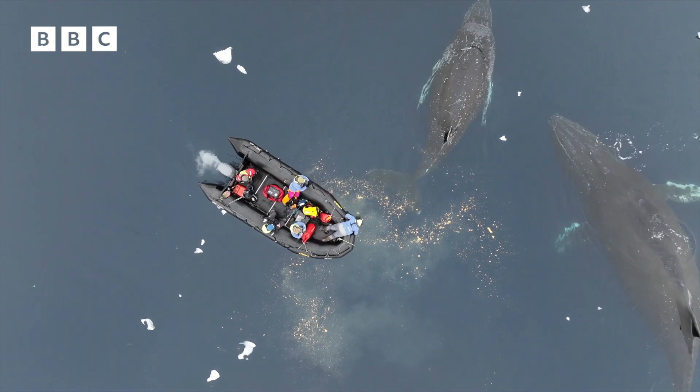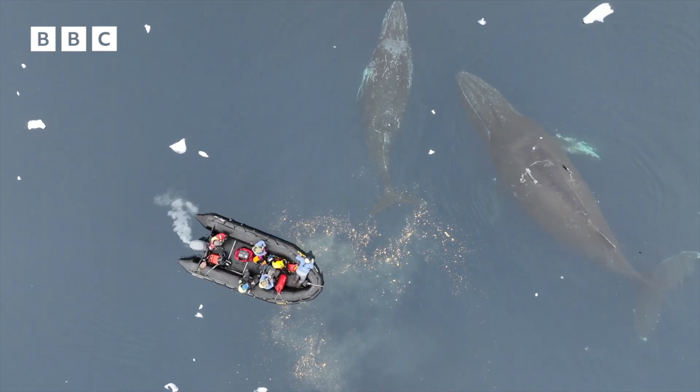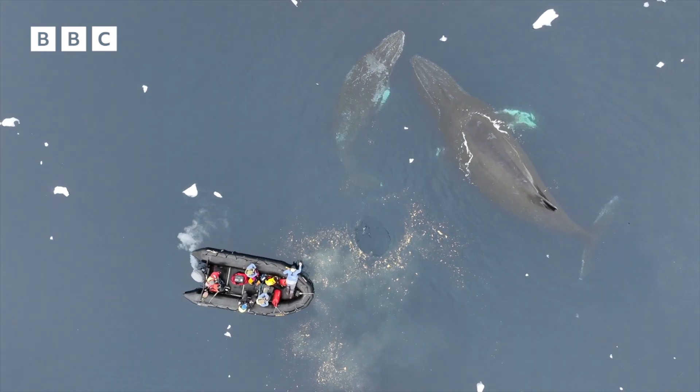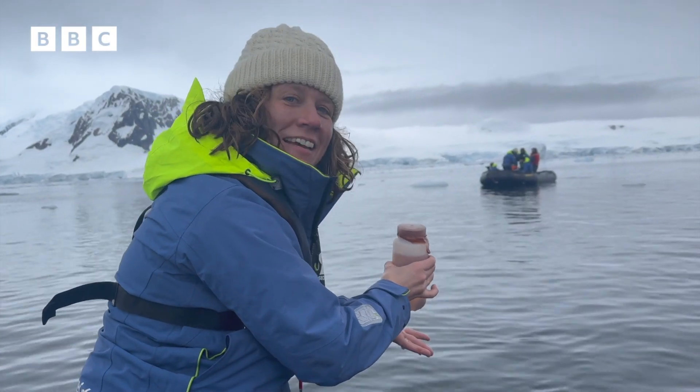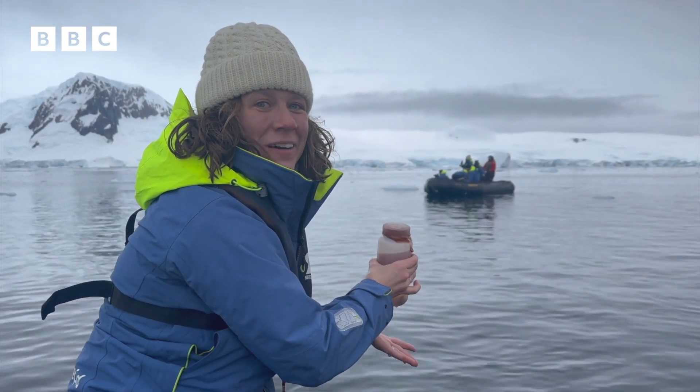A juvenile is coming up on the left — mom's pooping. One quick health check on this environment is to examine what's coming out of the animals that depend on krill. Liquid gold. Is that what I think it is? It is exactly what you think it is, and it smells exactly like you think it would. It's whale poo.